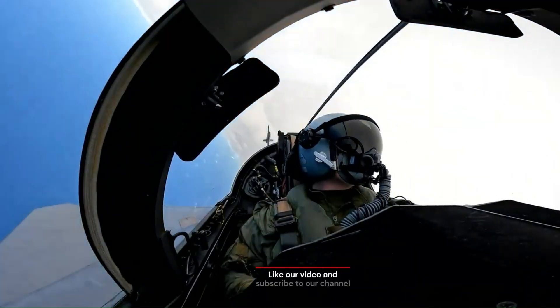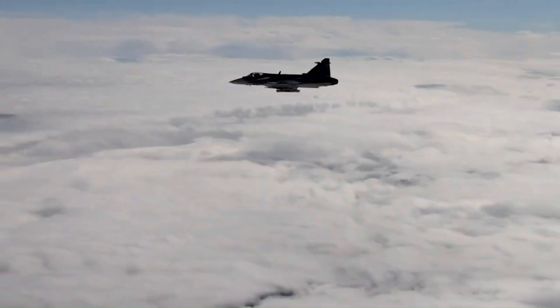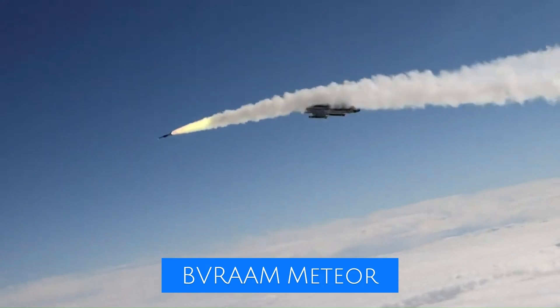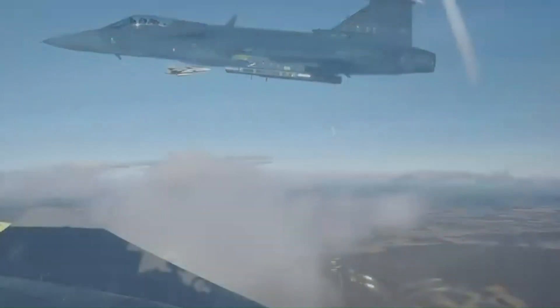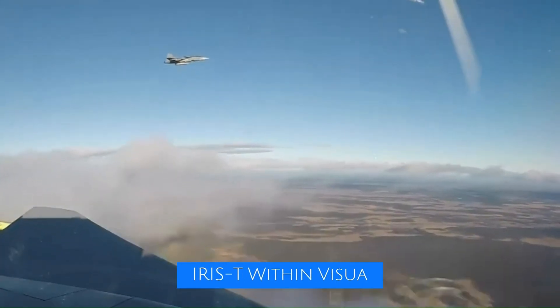With this upgrade, Hungary will be able to equip their Gripens with a greater variety of weaponry, including the advanced long-range radar-guided BVRAAM Meteor, which is superior to other missiles of its type, the GBU-49 modern air-to-ground laser-guided bomb, and the infrared within-visual-range WVR air-to-air missile Iris-T.